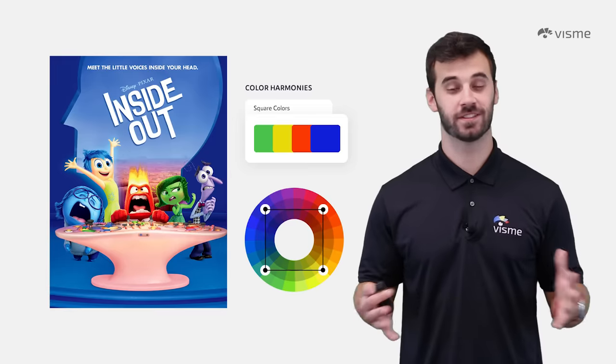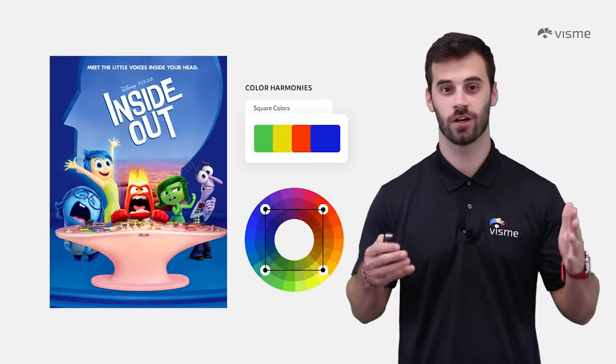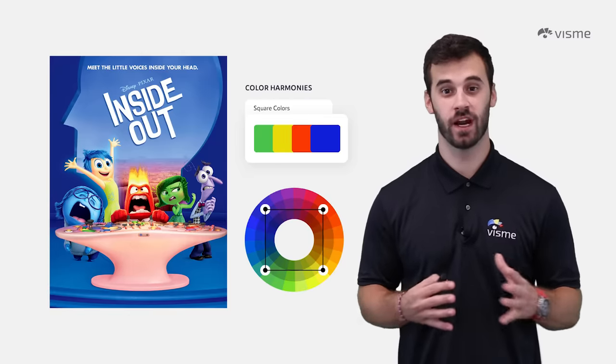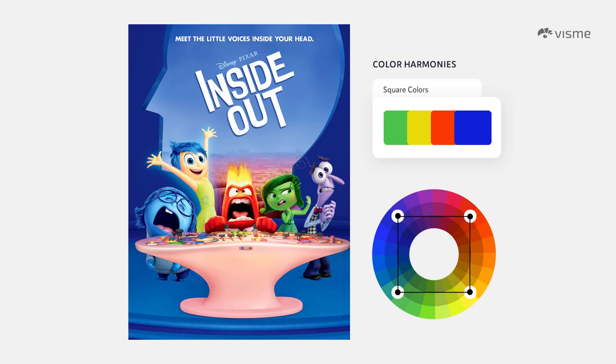And last but not least, square color harmonies — four colors, all equal distances from one another. This scheme can either be powerful or overwhelming, so stick to 80% of a dominant color with 20% for the accent colors. Disney not only nailed the movie Inside Out, but they also nailed this scheme with their poster for the movie.